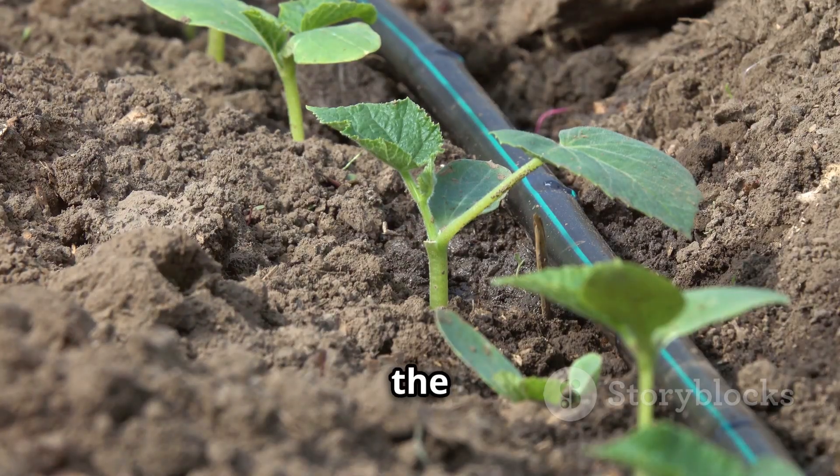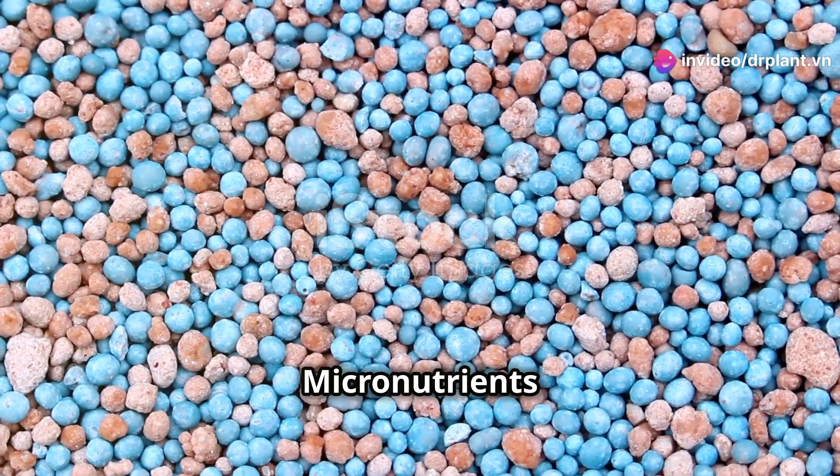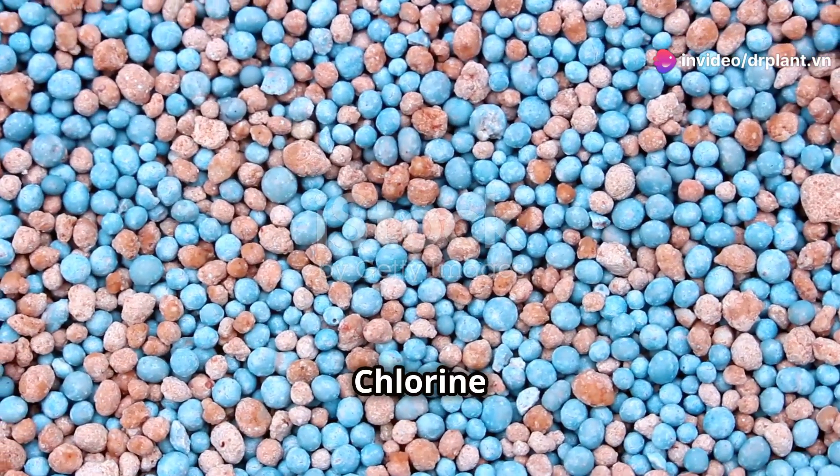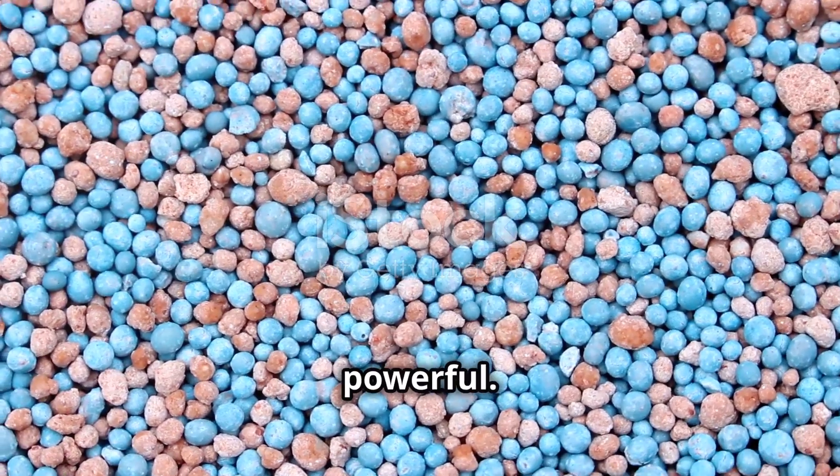And don't forget sulfur, the protein producer. Sulfur is essential for plants to make enzymes and proteins. Micronutrients like iron, manganese, zinc, copper, boron, molybdenum, and chlorine are needed in small amounts, but they are super powerful.